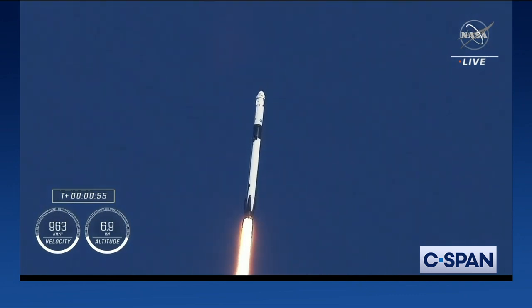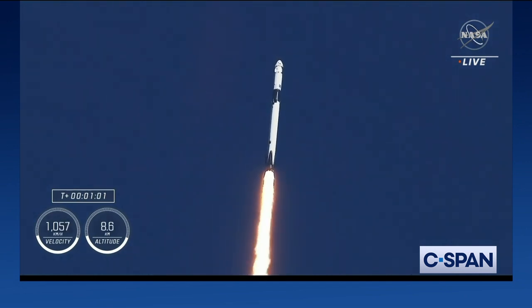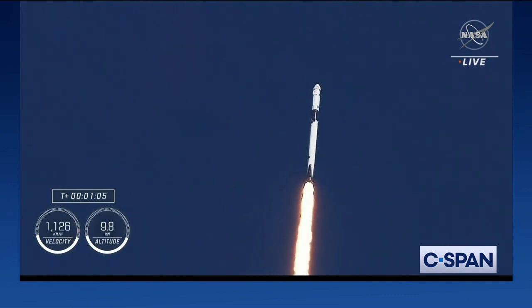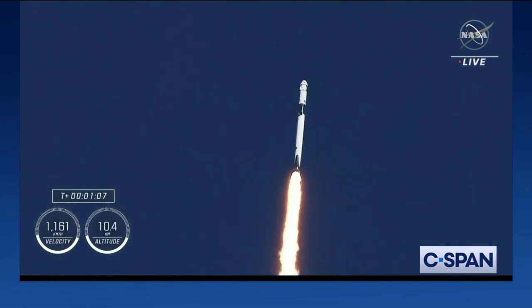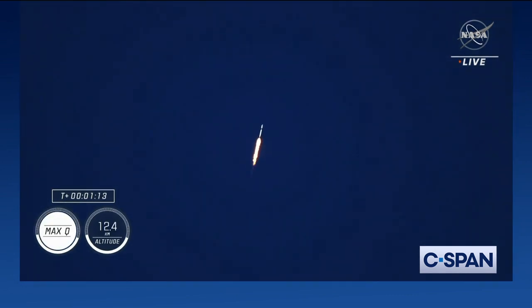Falcon 9 engines throttling down to help pass through the period of maximum dynamic pressure. This period is known as max Q, and the vehicle is now traveling faster than the speed of sound. Once through max Q, we'll throttle those Merlin engines back up. Max Q — stage one throttle up.